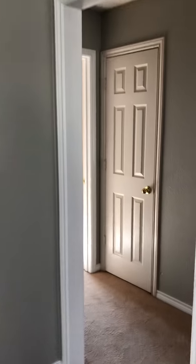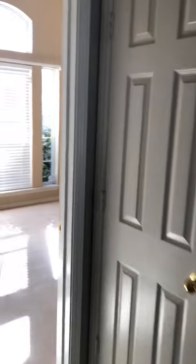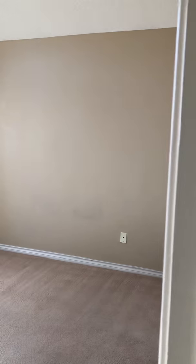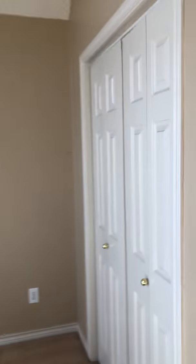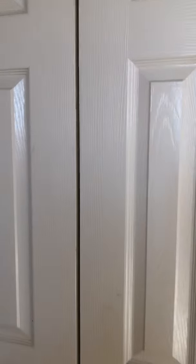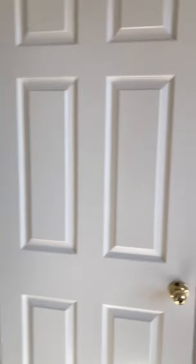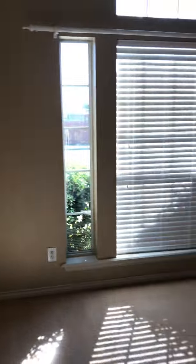These are the secondary bedrooms. The first one up front gets a lot of natural light and has a closet — a standard customary closet with loads of natural light in here.